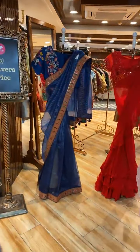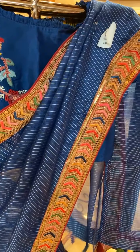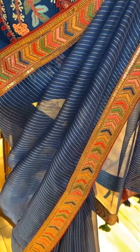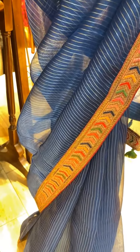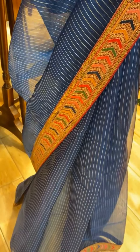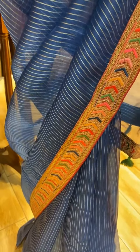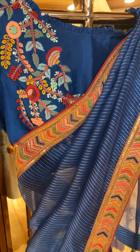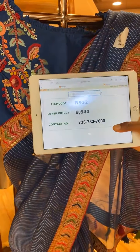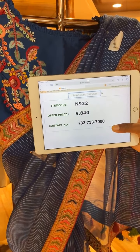That was all about today's beautiful sarees — let's now watch the mannequins display. A blue color saree on the mannequin with zari lines on the body. The border has stripes with sequin work — a running border. The blouse is a self ready-made blouse. Item code is N932 and price is 9,840 rupees.